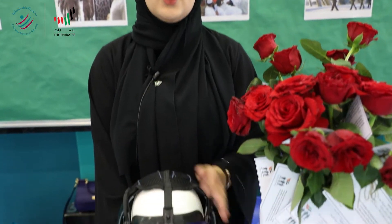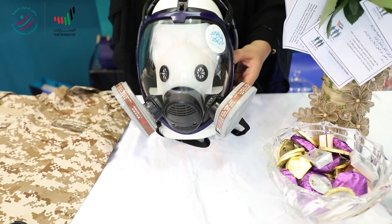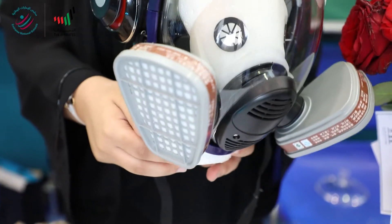As-salamu alaykum. I'm Meera al-Budouchi from Emirates National School. I'm a senior this year. Our project's name is Homeland Protectors. It is a face mask for soldiers in war that has several benefits for the soldiers.